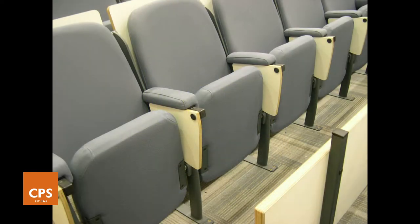Folding writing tablets are also available and these typically fold out from below an armrest to provide a firm base for taking notes.